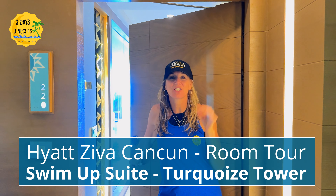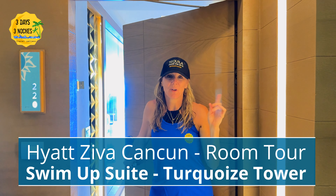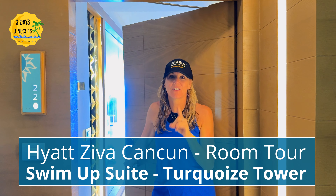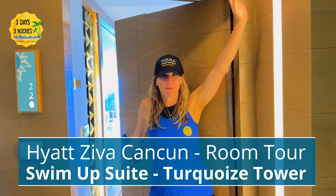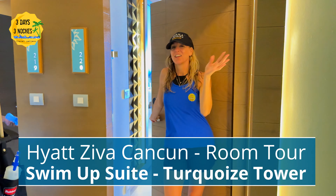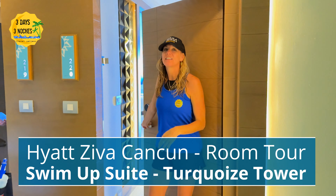Hola! So we're actually trying another room for one night — a swim-up suite here at the Hyatt. I want to give you a room tour. Don't mind me, I just got back from the beach, so beach hair don't care. But let's go in and see this room.